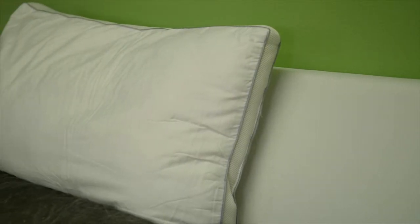This is a 300 thread count 100% cotton mesh gusseted pillow. It features a clean and contemporary design with mesh gusseted side panels and a beautiful satin cord piping.